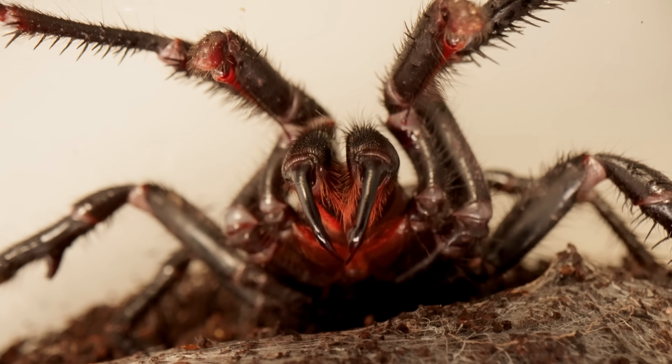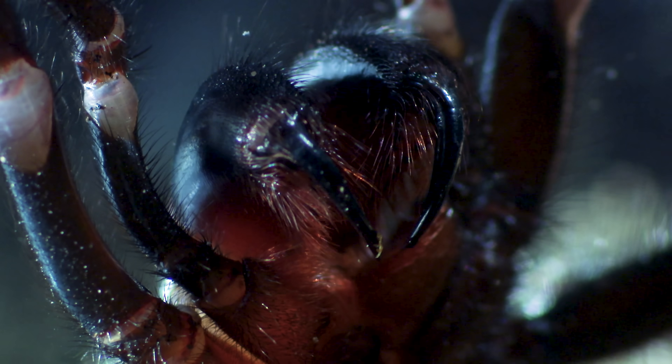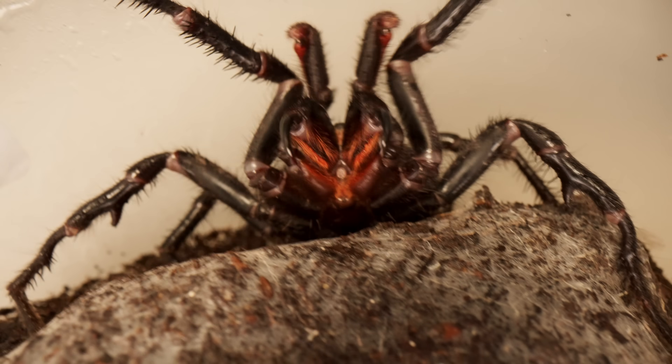If you are unlucky enough to get bitten, it'll be painful because their fangs can be up to one centimeter long — that's longer than many snake fangs. And the venom delivered is fast acting and deadly.